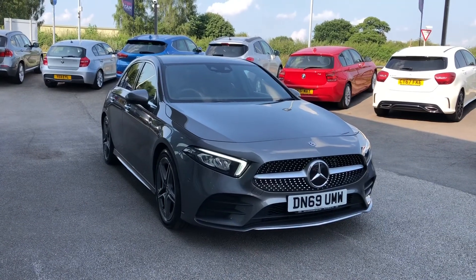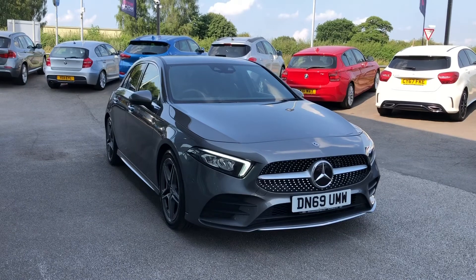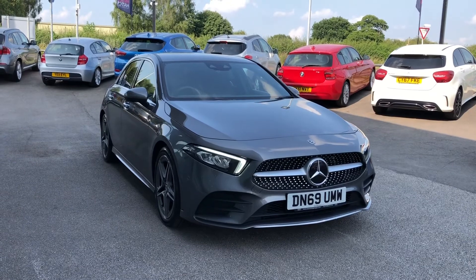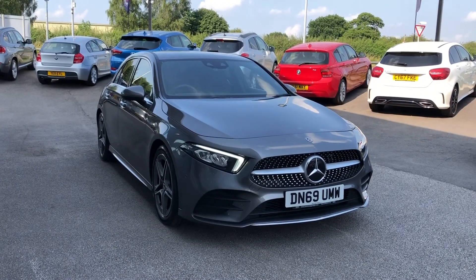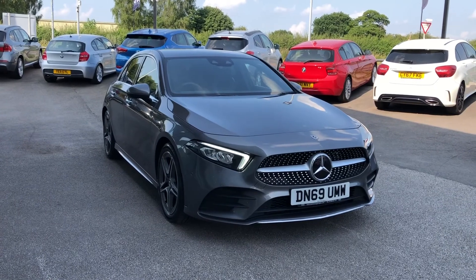So that was the Mercedes-Benz A-Class AMG Line Premium, now available at Motomatch Stafford. Again, this car is Motomatch approved, which means it comes with a 30-day warranty or up to 1,000 miles, whichever one comes first. If you like the look of this car and you'd like to find out a little bit more, then you can give us a call on 01785 899 474.